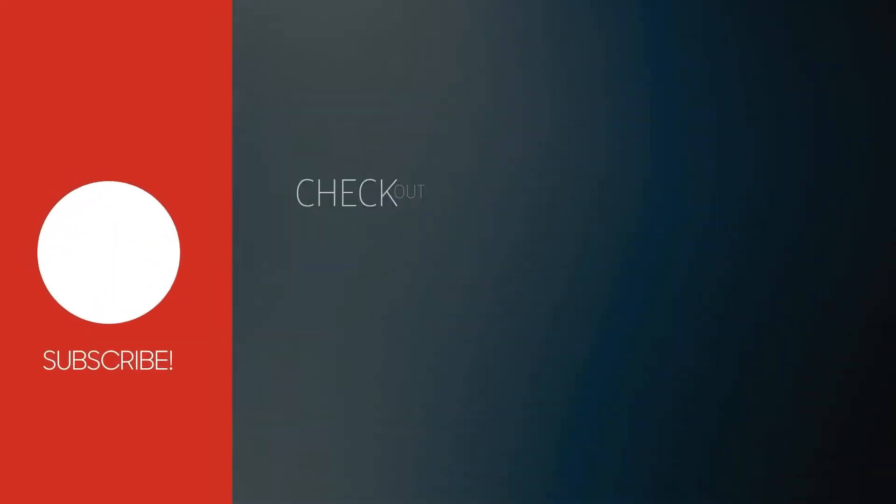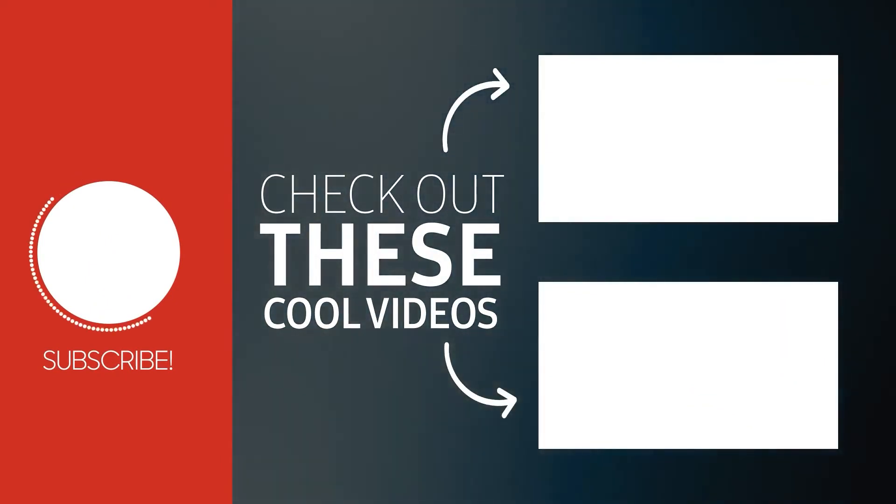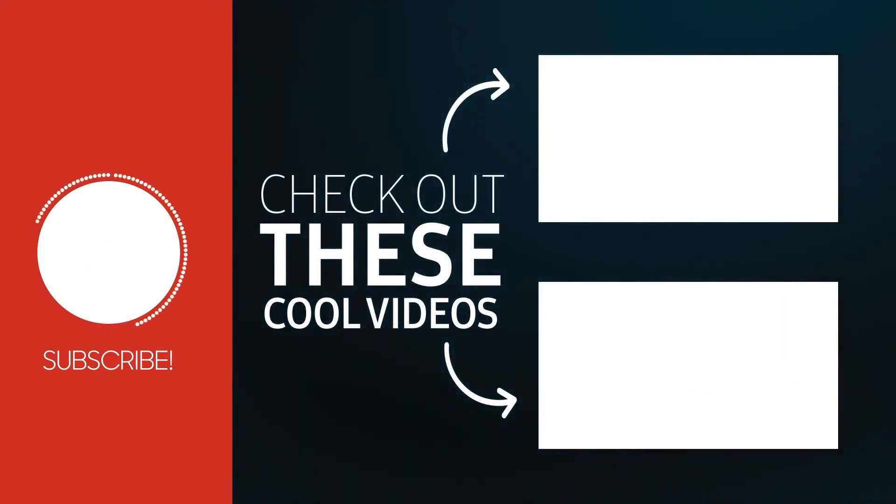So guys, this was all about today's video. Share as much as you can — that really motivates us to create more content for you. With this we end our video. Hope you liked it!